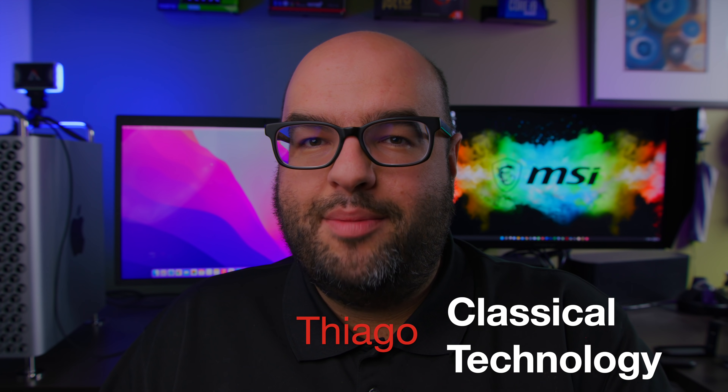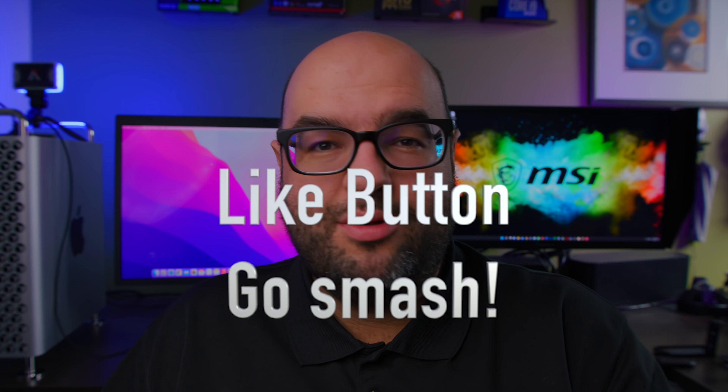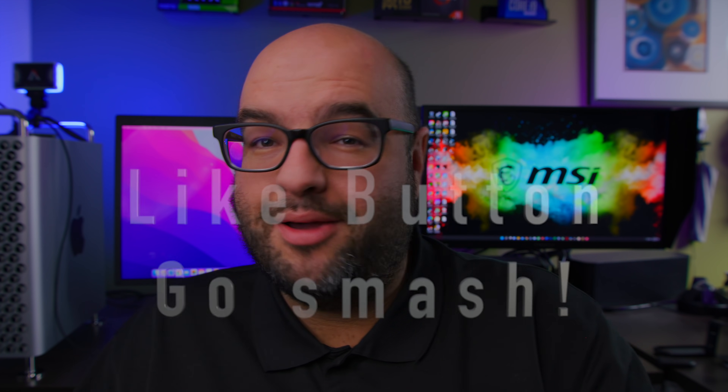Hey guys, Tiago with Classical Technology here. Remember to subscribe and smash that like button if you like hearing about new GPUs — and maybe if things get better and not worse when they eventually come out.